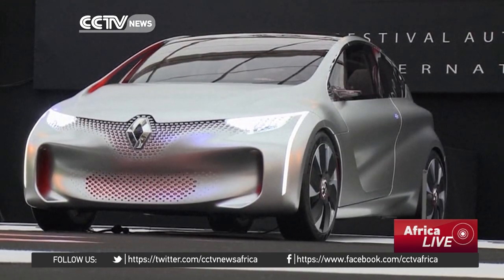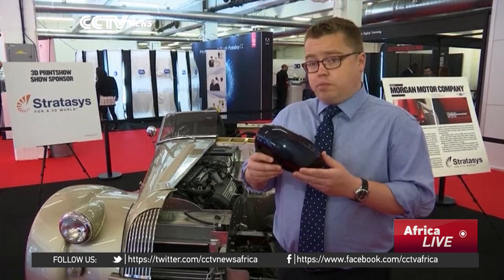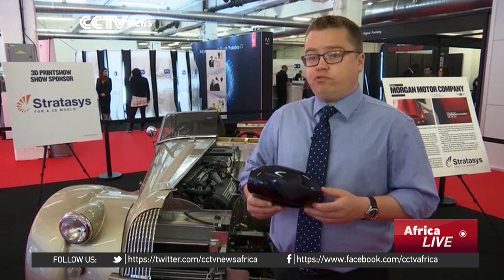Renault then kitted it out with an electric car battery, motor and suspension. They can print that out, test it, put it on a car, drive around with it, and go — I know we need that a little bit wider, a little bit narrower, whatever it is — and really get the design right.